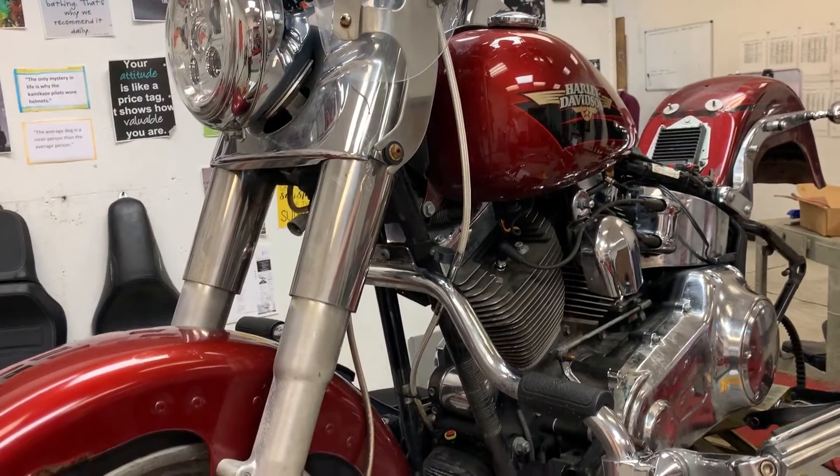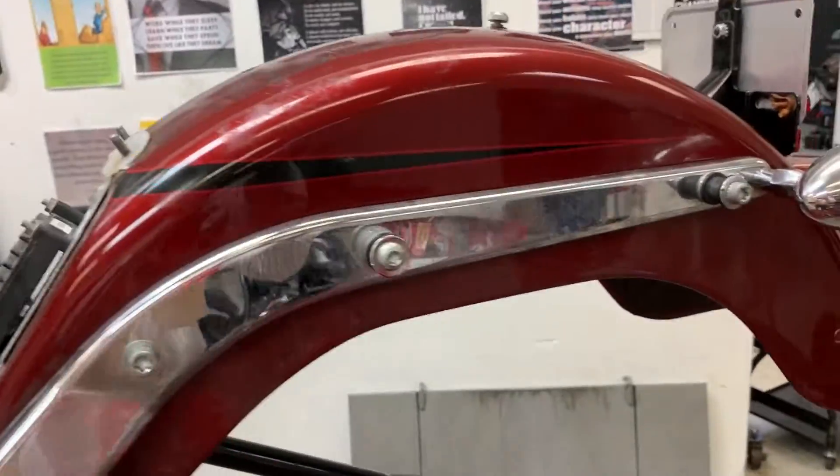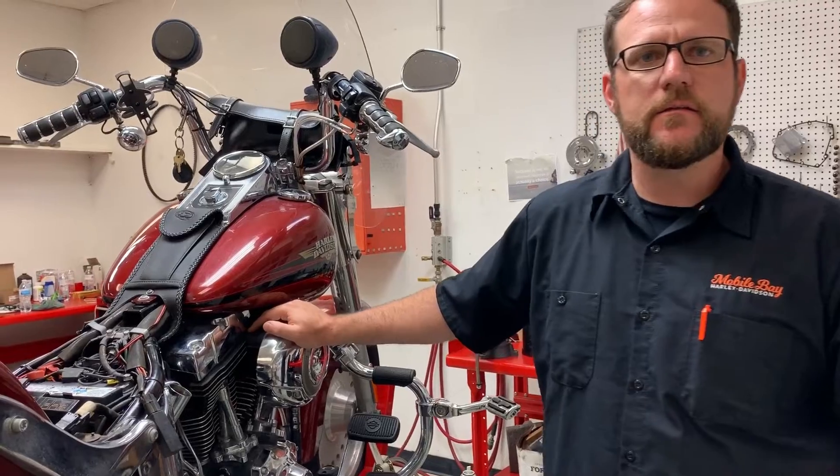You guys are doing all the labor for free? Yes, for free. We're taking donations for any additional parts, though there's not much. Casey's working all that out as well. We're trying to make this a community effort to get the bike back on the road.